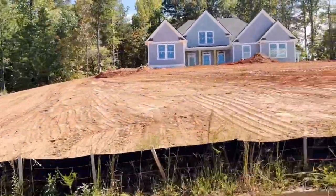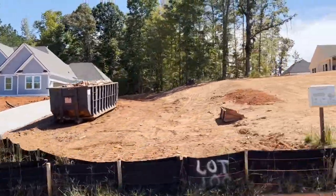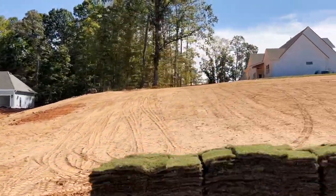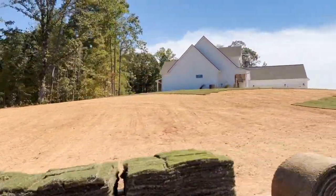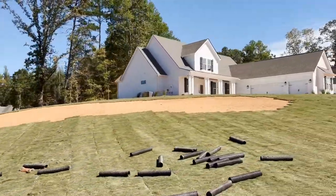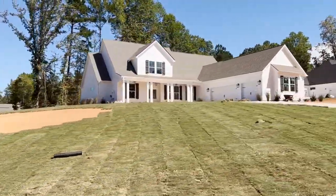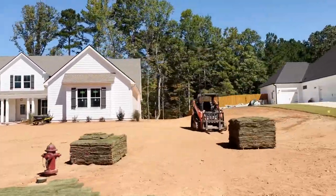There are currently about 39 to 40 homes and lots in the neighborhood, but as you can see there is plenty of room for expansion. There are roads started, so this neighborhood will expand substantially and homes will be available later.